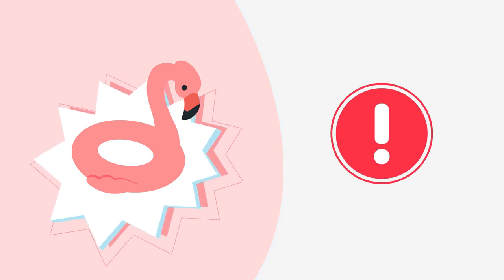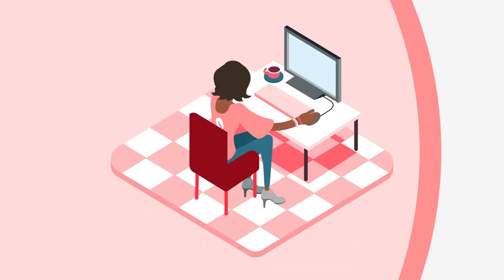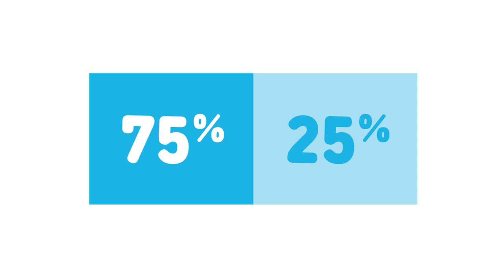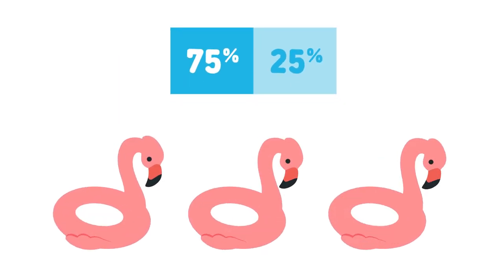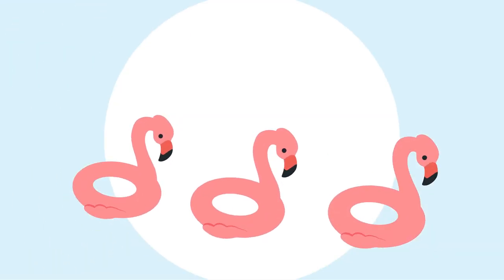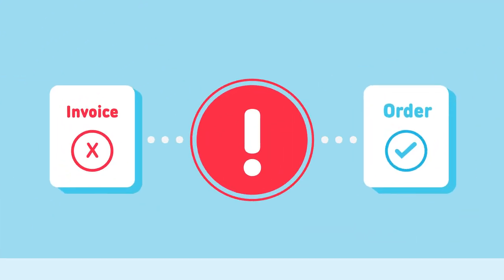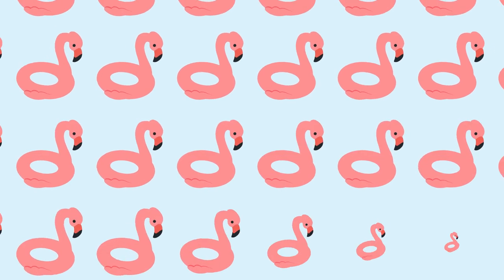Without this, it takes much longer to get the flamingos to shelves. At Fiona's Floaty Flamingos, Fiona acknowledges the order to confirm she can fulfill 75% on time and 25% later, giving Alex the ability to plan accordingly. Without this, Fiona could ship a different amount of flamingos, cause invoice and order inconsistencies, and Alex would order more than he needs.